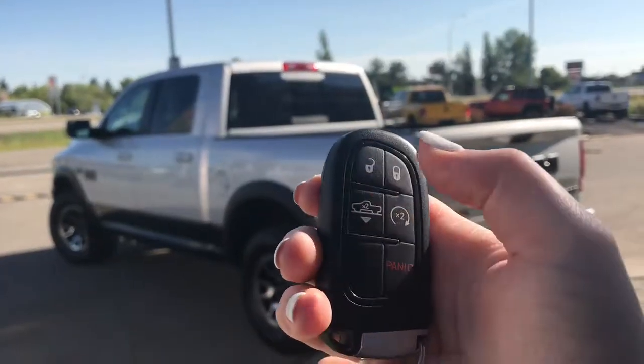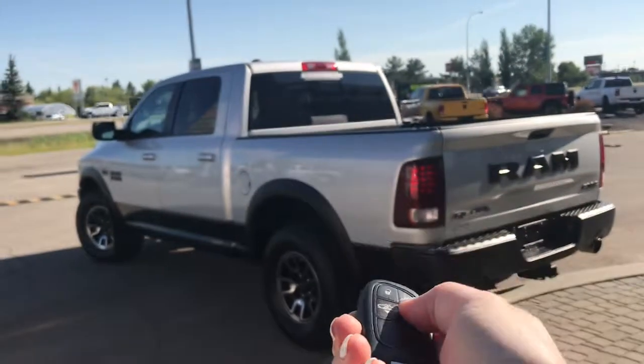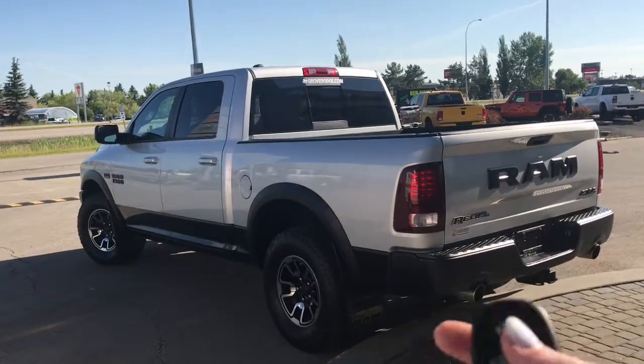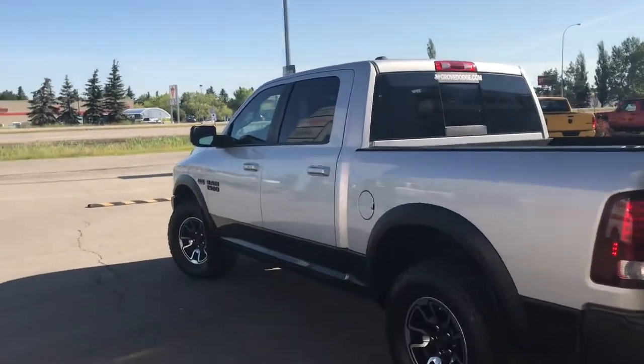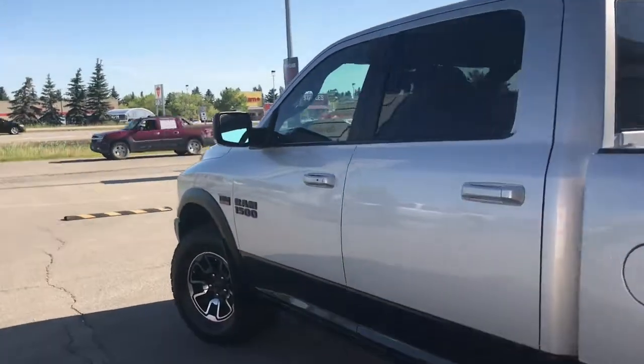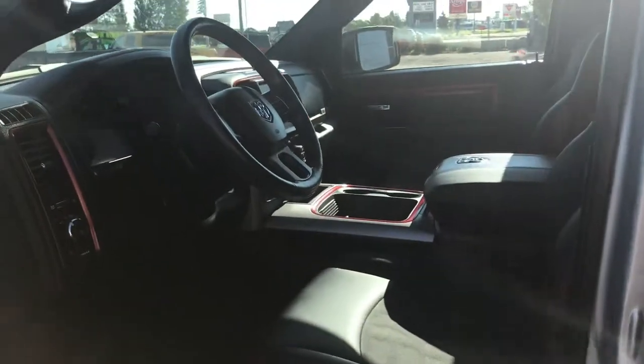So on the key fob here we have your unlock, lock, your air ride suspension, your remote start, as well as your panic. I'll go ahead and start her up for us. Now I'll also show you how the keyless entry works — you simply put the key in your pocket or your bag, run your finger over the handle here, and the vehicle unlocks for you. It's a very handy feature to have.